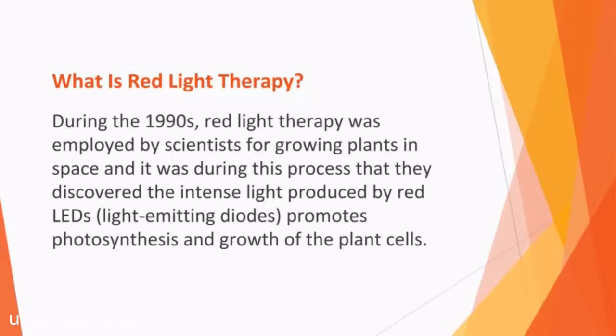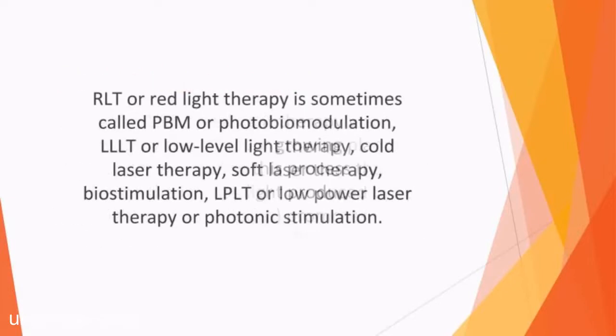Red light then began to be studied for its possible benefits in medicine, with tests being carried out to see if RLT increased the energy in human cells to treat bone density problems, slow healing of wounds, and muscle atrophy. RLT or red light therapy is sometimes called PBM or photobiomodulation, LLLT or low-level light therapy, cold laser therapy, soft laser therapy, biostimulation, LPLT or low-power laser therapy, or photonic stimulation.